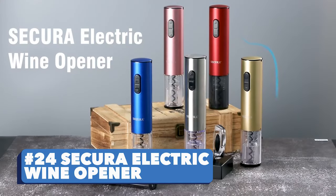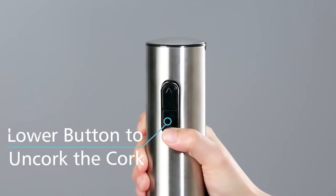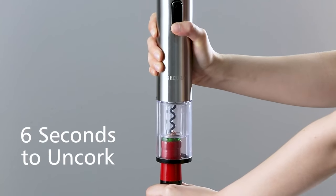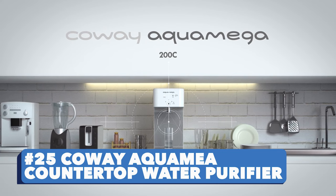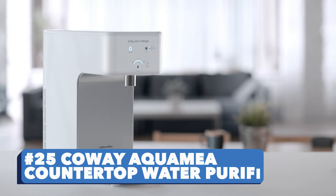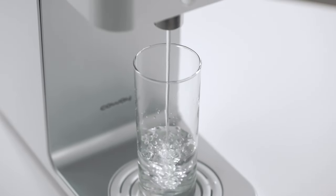Number twenty-four: Secura Electric Wine Opener. Open up to 30 bottles of wine on a single charge — what do they say about a gourmet meal without a glass of fine wine? Number twenty-five: Kowai Aqua Maya Countertop Water Purifier. Time to indulge in a healthy obsession — get better quality water with this purifier.